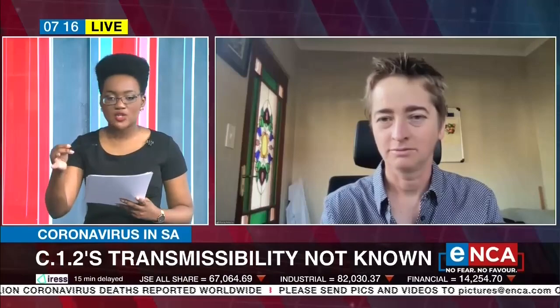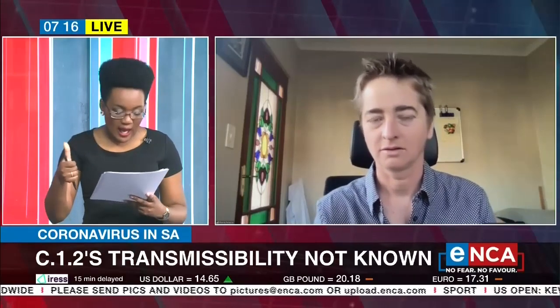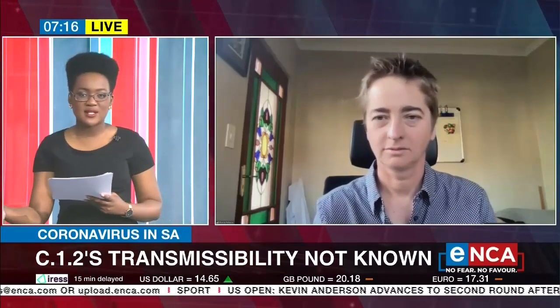With that being said, I need to ask you this because I'm sure there are concerns. Whenever South Africans hear there's a new variant, there are concerns about, number one, is it a lot more infectious than other variants we've seen? But also, could this particular variant evade vaccines?